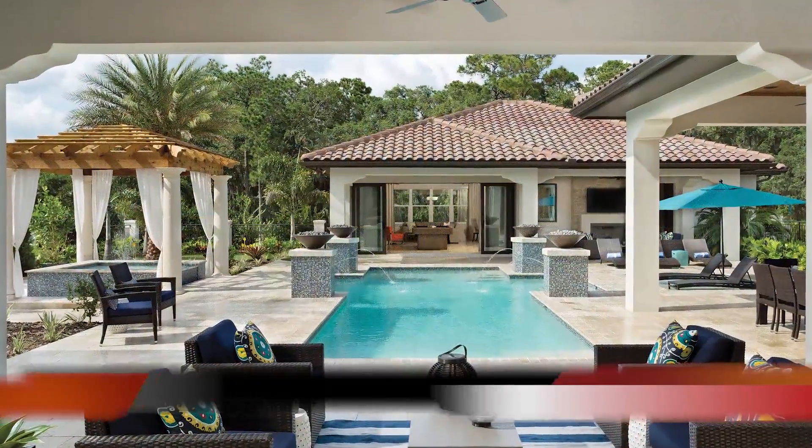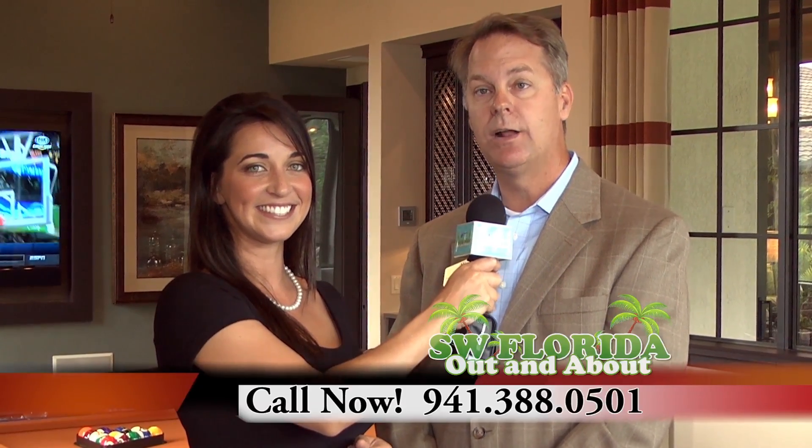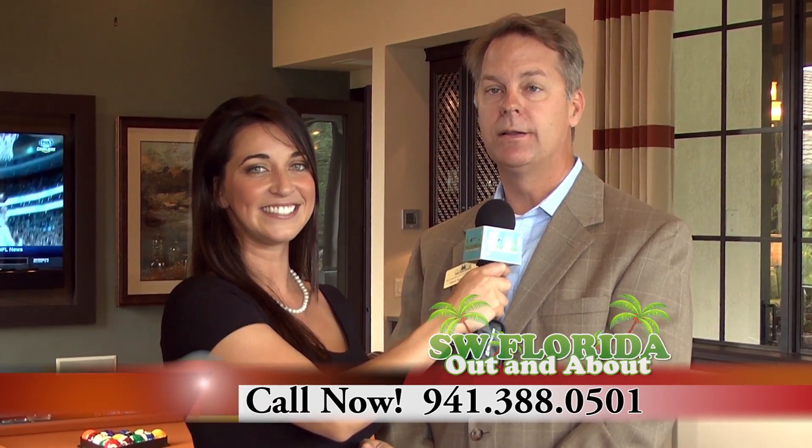How can everyone get more information? The best way to get information is from our website at theconcessionrealestate.com, or you can call our office at 941-388-0501.